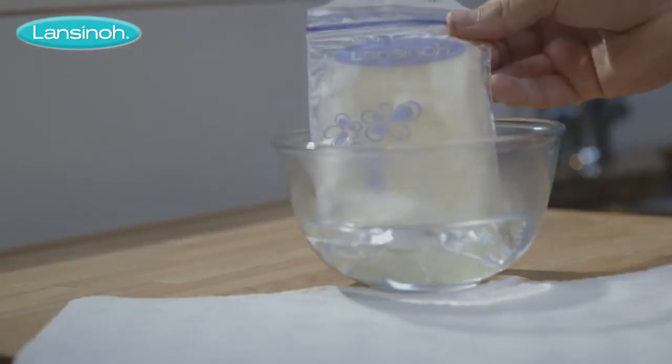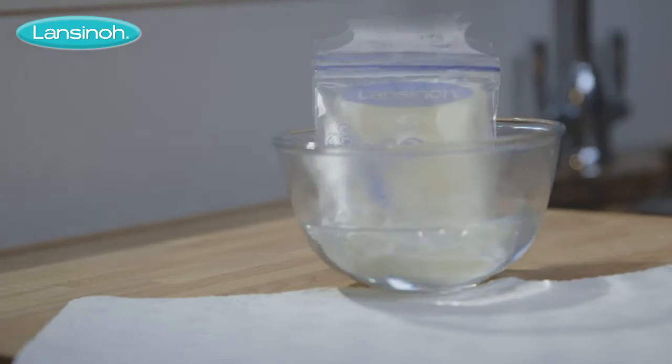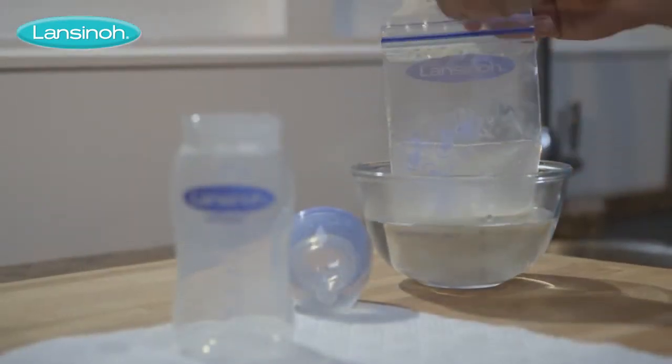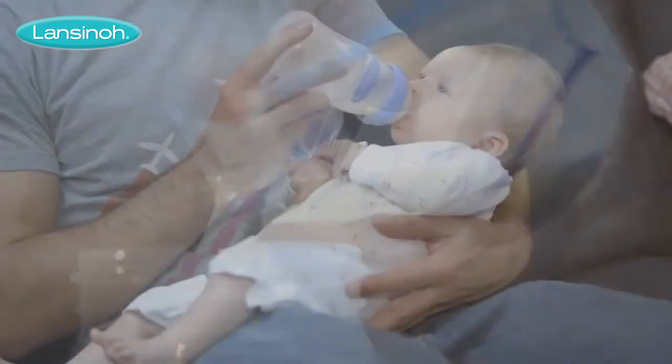To transfer the milk, let the bag thaw at room temperature or place in warm water. Utilize the self-standing design to ensure the process is spill-free.